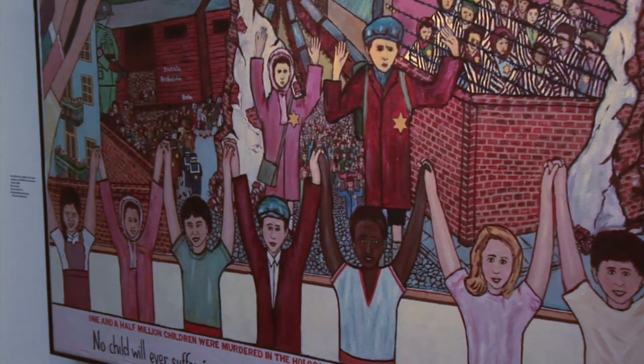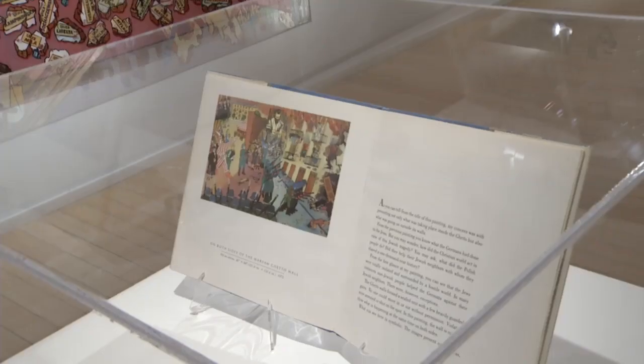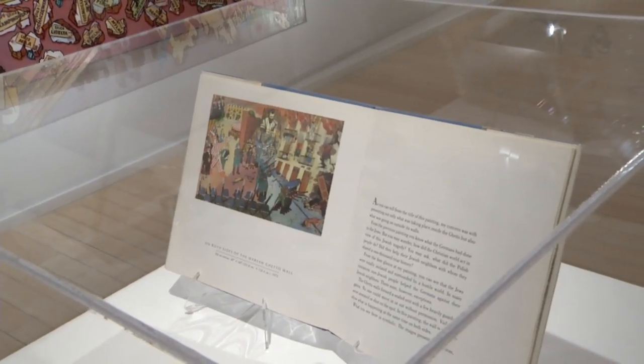He hoped the cartoon-like quality of his murals, included as illustrations in My Brother's Keeper, would present history in a format children could better understand and cope with. A picture is worth a thousand words. The work is primitive in style and very colorful, so it's very easy for a young person to absorb. A child can come in here and relate to this — that's the beauty of it.